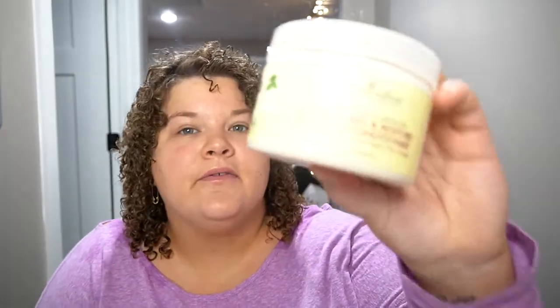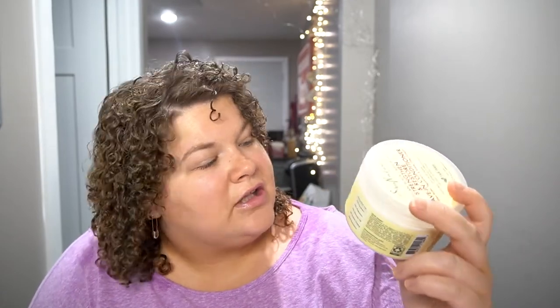Hi again, it's April Lynn and today we are gonna be styling my permed hair with only Shea Moisture hair products. So we all know that I love the Shea Moisture Jamaican Black Castor Oil Strengthen and Restore leave-in conditioner. This is my go-to. But now we're gonna use an actual holding product.